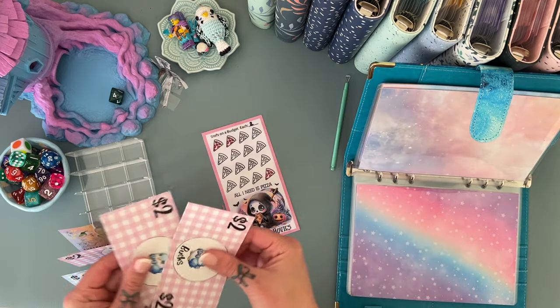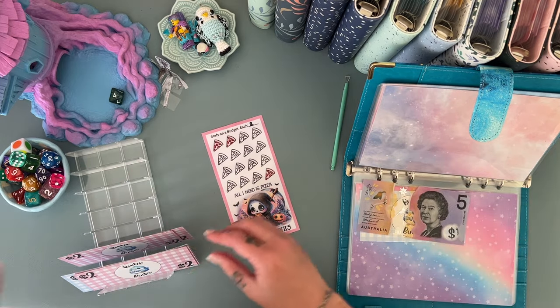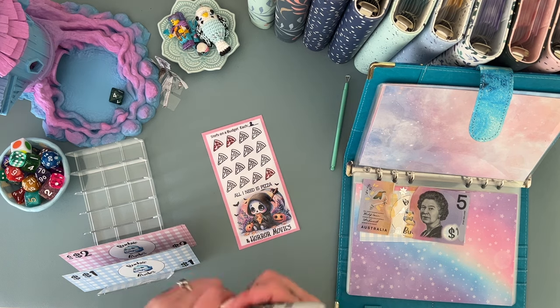All I need is pizza! So we're putting $2 in there which will make it $6 — oops, wrong ones. Let's give this a quick color.